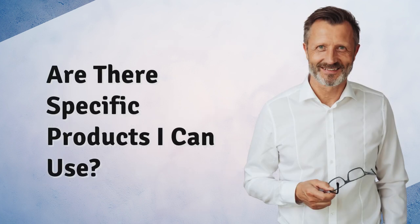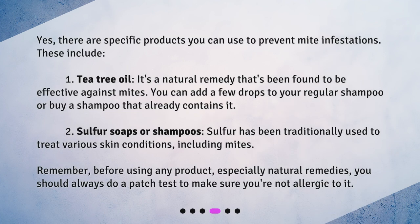5. Are there specific products I can use? Yes, there are specific products you can use to prevent mite infestations. These include: 1. Tea tree oil. It's a natural remedy that's been found to be effective against mites. You can add a few drops to your regular shampoo, or buy a shampoo that already contains it.